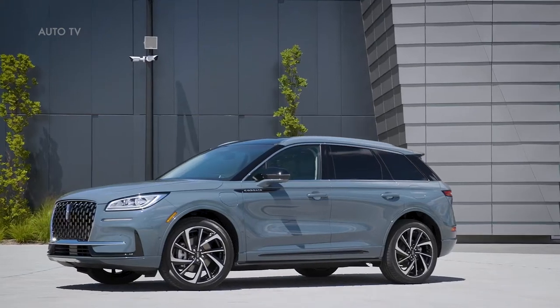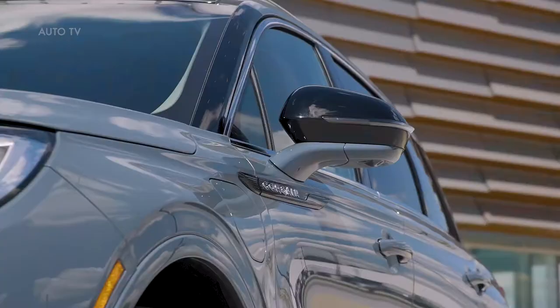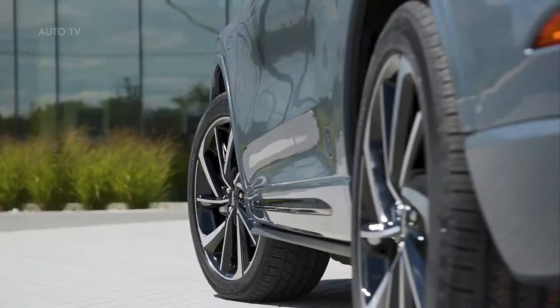The new 2023 Lincoln Corsair makes its debut with segment-first features, including available Lincoln Active Glide 1.2 hands-free features for speeds up to 80 miles per hour, delivering an even more intuitive and effortless experience. With the addition of Lincoln Active Glide, Lincoln clients will enjoy even more capability and functionality in the new Corsair.